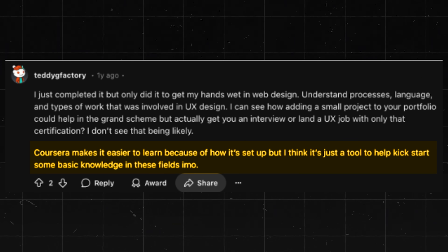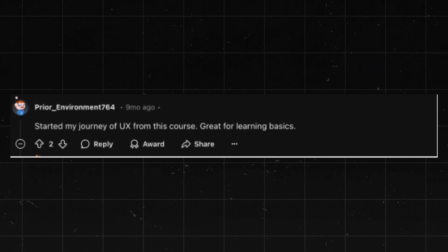Another learner highlighted that the program served as an excellent foundation for understanding industry terminology and processes. And this Redditor reinforced the importance of getting the certification for beginners looking to learn the basics. This one is extremely solid — though not going to be everyone's cup of tea. For a lot of people, it's probably best to keep art as a hobby or passion rather than trying to do it for a career.